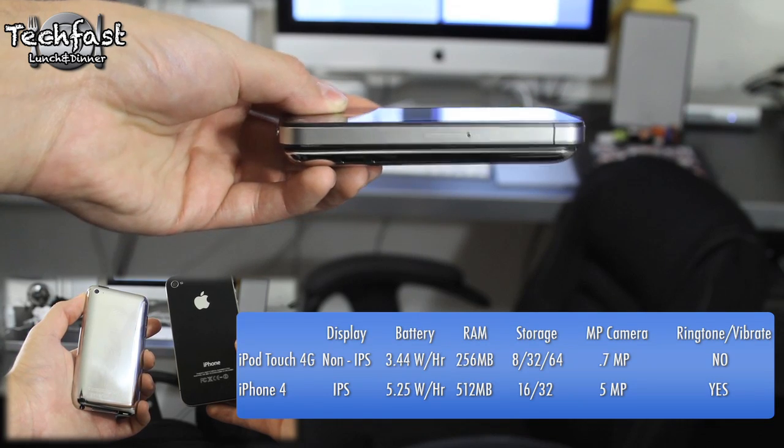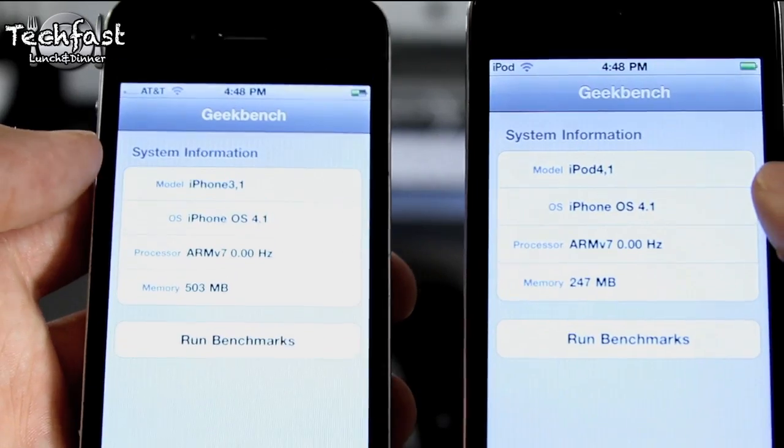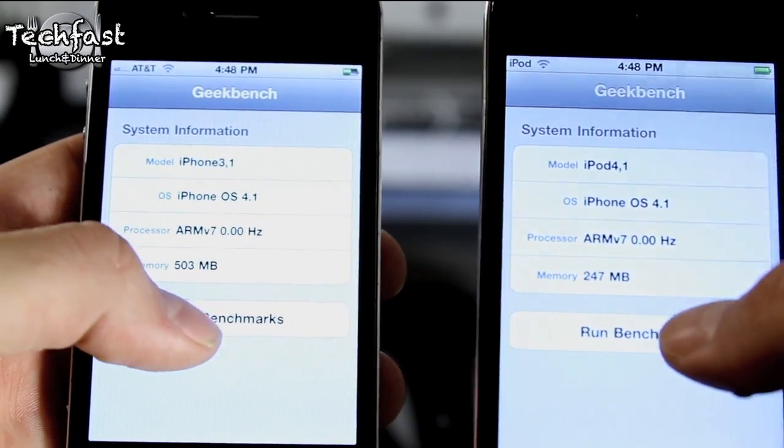And while both sport 720p HD video recording, the iPhone 4 has a 5 megapixel camera, whereas the iPod Touch has less than 1 megapixel.